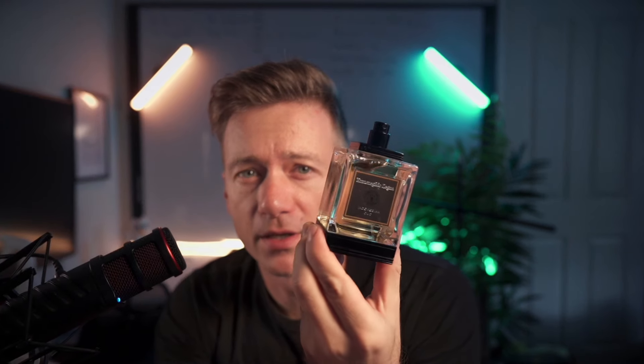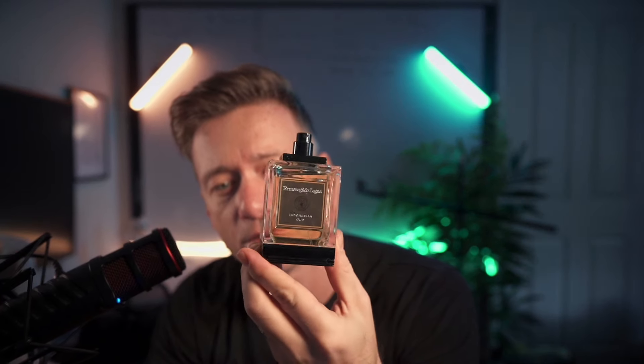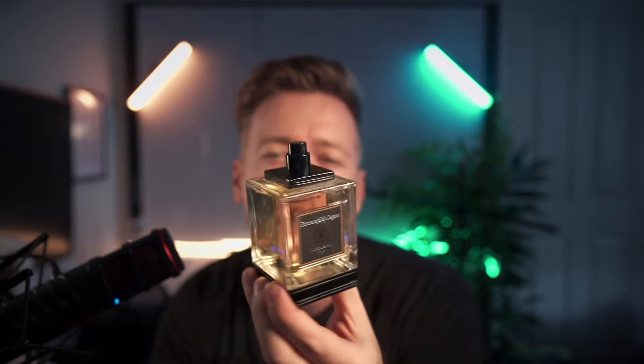The Essence line was released originally in, I believe, 2012 or 2013. They collaborated with Estée Lauder on this. Personally, I actually got this bottle with Jeremy when I was still living in New York City at their headquarters. They were kind enough to give this to us. I haven't used it too much, but every time I did use it, I really liked it.